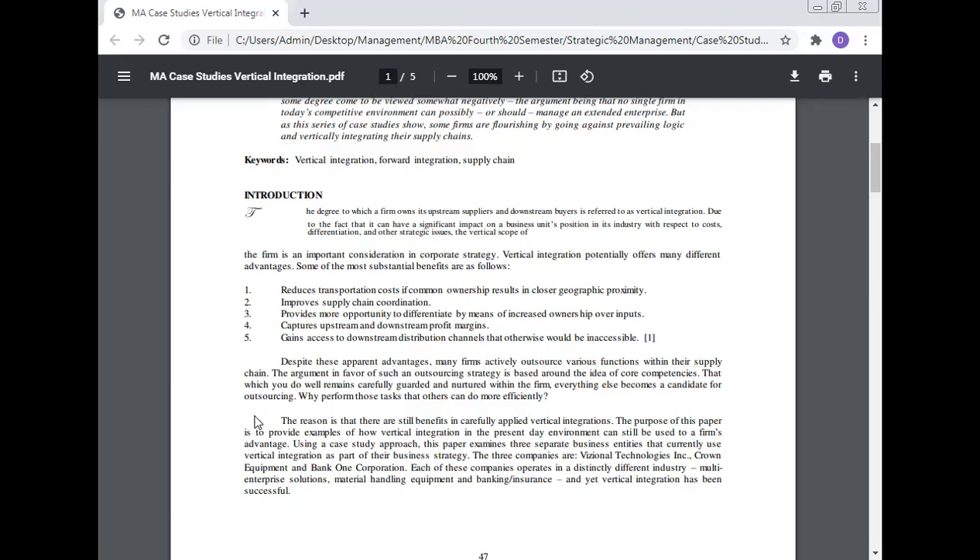Despite these apparent advantages, many firms actively outsource various functions within their supply chain. The argument in favor of outsourcing is based around the idea of core competency — that which you do well remains carefully guarded and nurtured within the firm; everything else becomes a candidate for outsourcing. Why perform tasks that others can do more efficiently? The reason is that there are still benefits in carefully applied vertical integration. The purpose of this paper is to provide examples of how vertical integration can still be used to a firm's advantage, examining three separate business entities using a case study approach.